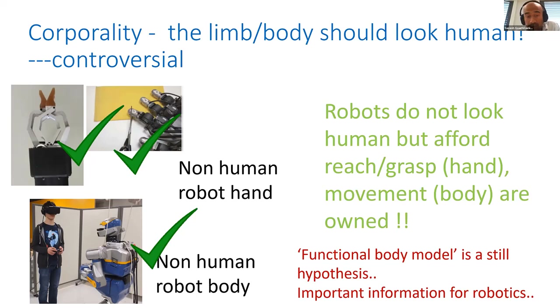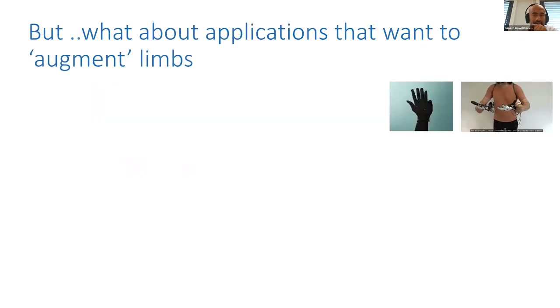Coming back to the question of how to design a fourth-generation robot, the functional body model shows that what matters is not how human-like a robot is in terms of appearance, but rather whether it has the functional features associated with the limb. However, the story is more complicated, because when you look at functional augmentations in fourth-generation interactions, you normally want to add additional limbs — not replace them.